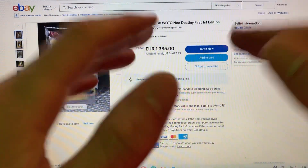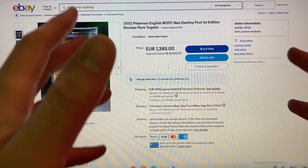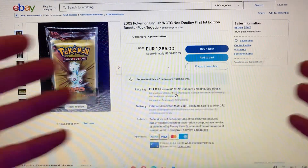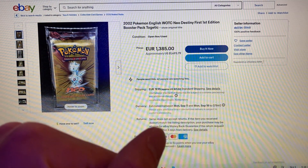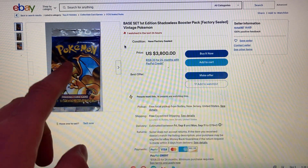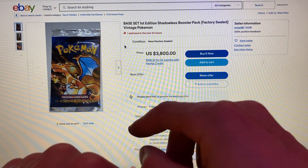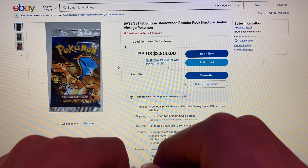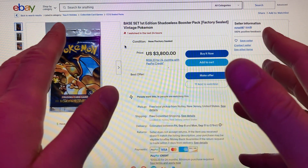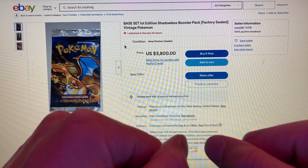For the number one most expensive booster pack on the market right now — it holds the most expensive Pokémon card, a first edition holographic shadowless Charizard from the 90s — it's the first edition shadowless Base Set Booster Pack. The cheapest you can find, which has a Charizard on the front cover, is $3,800 with Make an Offer, and free shipping. For $3,800, you can try your luck pulling the first edition shadowless Charizard. If you pull it, get a PSA grade 10, and it can get you over a quarter of a million dollars.